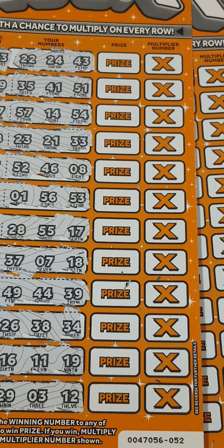The first number we are looking for is 13. We've got 22, 24 and 43. Number 9, 35, 41, 51, 27, 57, 14, 54, 48, 23, 21, 33, 47.